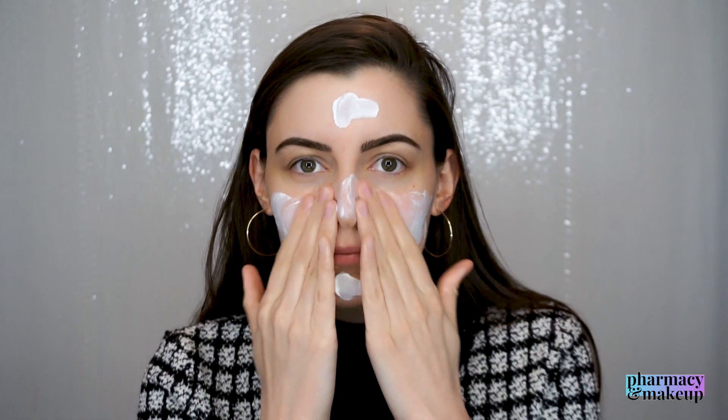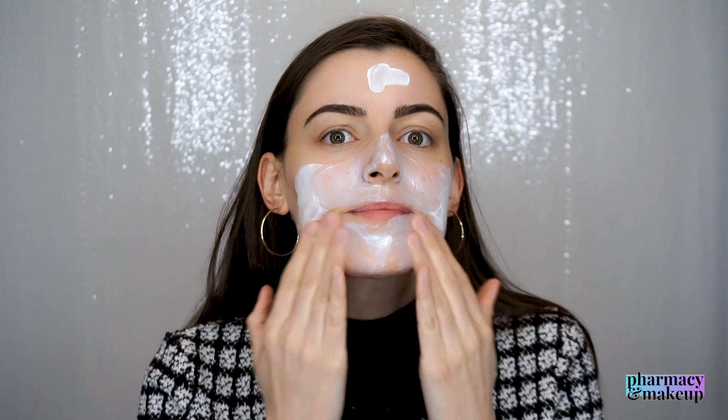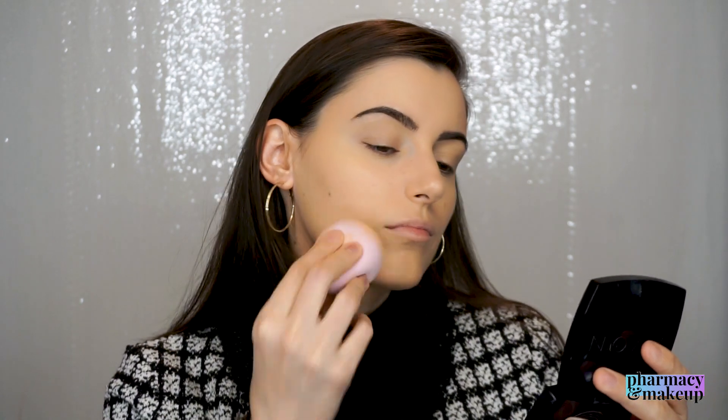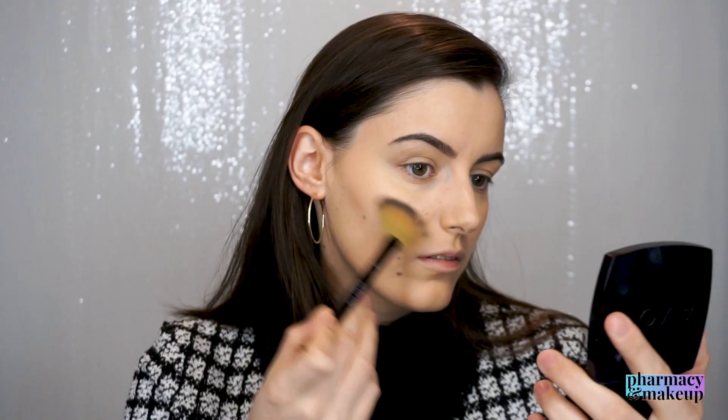Now let's see how this performs on the skin. The formulation is on the thicker side but it's easily spreadable. At first it feels very moisturizing and gives a subtle glow, but after a while it goes completely matte and is matte to the touch — as the name says, it is indeed dry touch. As for performance underneath makeup, this depends on your skin type. If you're oily, you'll love it; if you have dry skin like me, not so much — it makes my foundation look patchy and cakey.